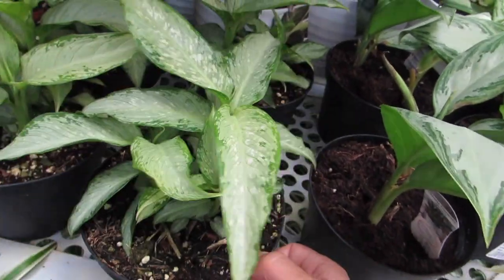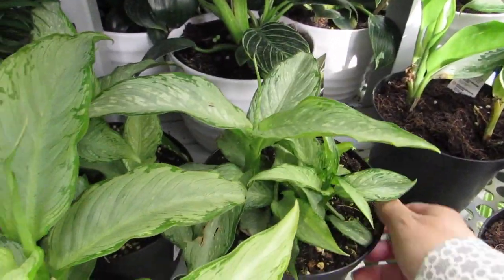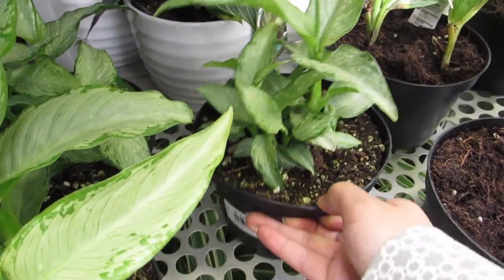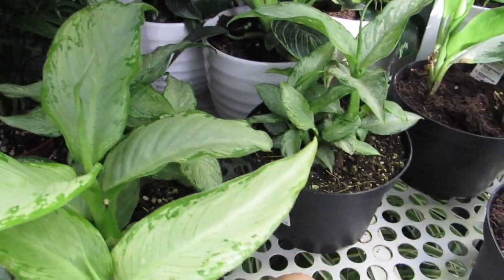I think this guy — yes. Are you coming home with me? Well, I better look at the other ones. He's got a nice growth, a bunch of new babies, and he's getting a new leaf. They're all doing quite well, I think.